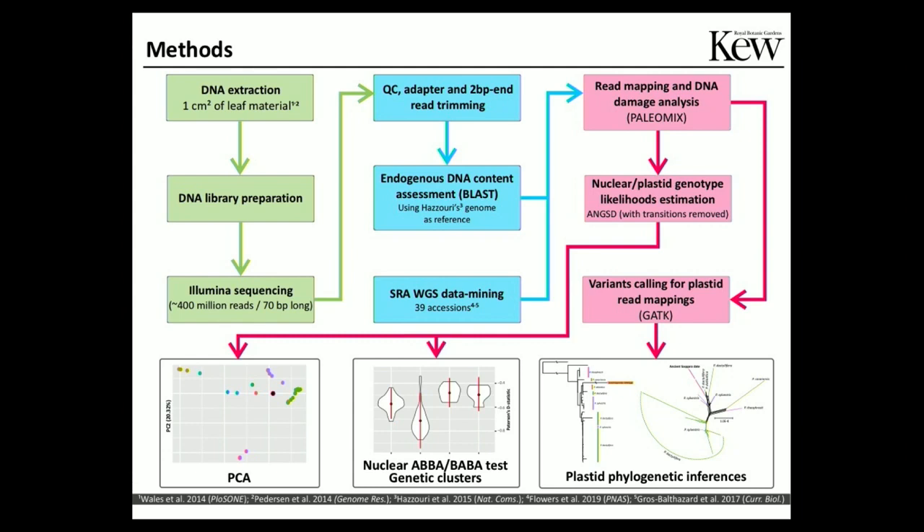We are taking this ancient and modern data and mapping it against this reference genome, to then estimate nuclear and plastid genotype likelihoods and call variants, so that we can produce PCA, conduct introgression and hybridization analysis, and confidently place these archaeological accessions in a solid genomic and phylogenomic context.